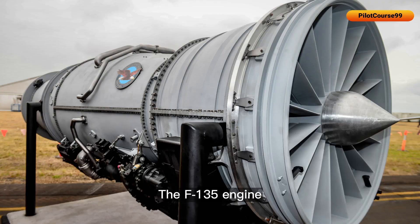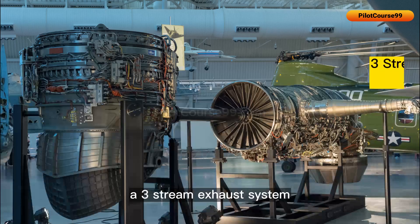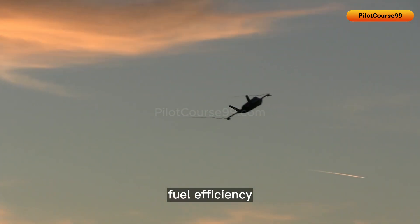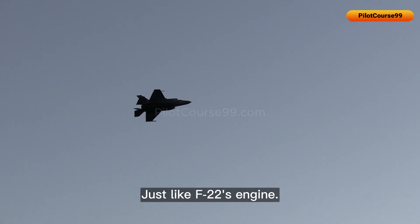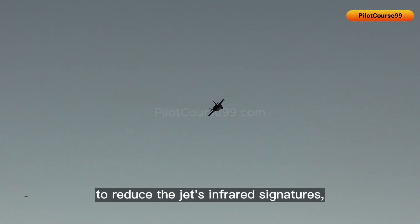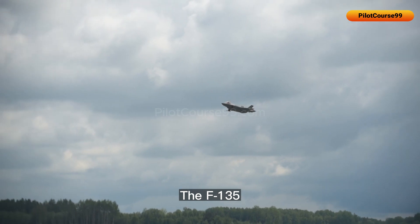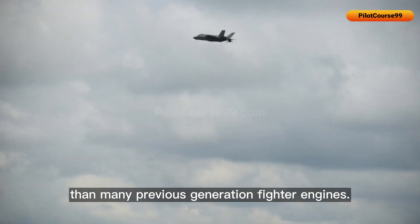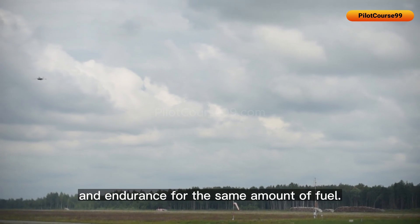The F-135 engine incorporates advanced technologies such as a digital electronic engine control system, a three-stream exhaust system, and other design features that provide improved performance, fuel efficiency, and reliability. Like the F-22's engine, it is also designed to reduce the jet's infrared signature, allowing it to bypass enemy radars. The F-135 has a lower specific fuel consumption than many previous-generation fighter engines, making it more fuel efficient with longer range and endurance for the same amount of fuel.